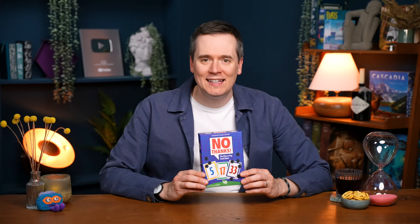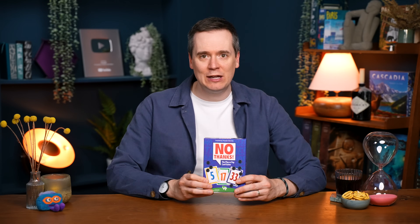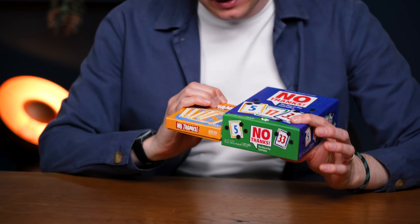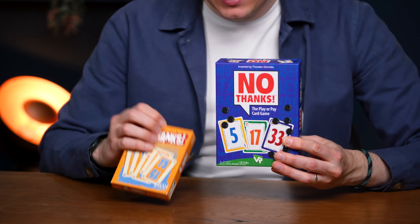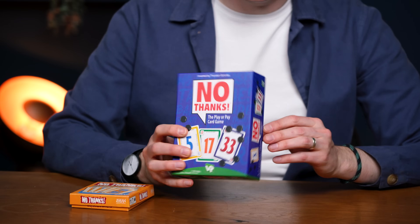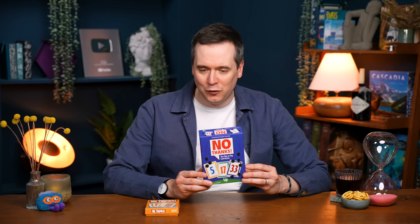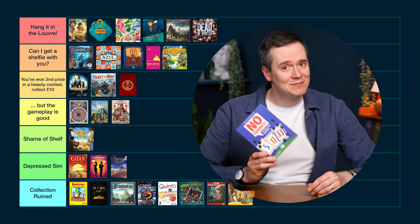This is the new version of No Thanks. The thing I hate most about it is how much bigger it is than the original version — look at this, it's about four times the size. I actually prefer the new look, but on the side of the box there's just so much going on. If anything it's going to depress a sim when you try to get a new copy of a game and it's four times the size. Depressed Sim.